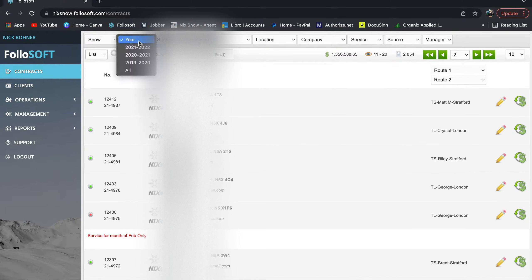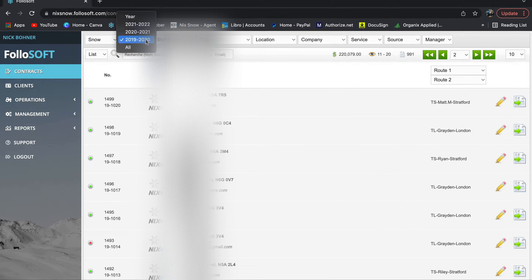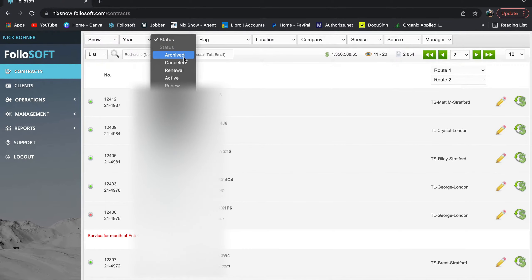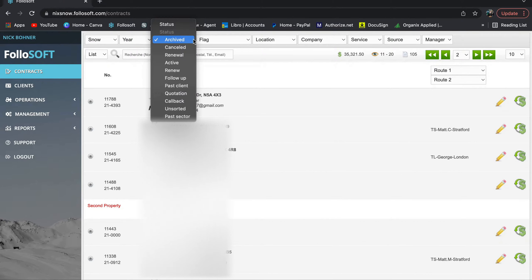Moving on — you have your years filter, so if you wanted to look back three years for whatever reason, you can. It's a good feature to have if you just want to check your previous pricing for a property. Then you have status, which shows all the different types of contracts. 'Archived' is pretty much your trash bin — like if you accidentally duplicated a property. There isn't really a delete for contracts, so archived serves as your trash bin.